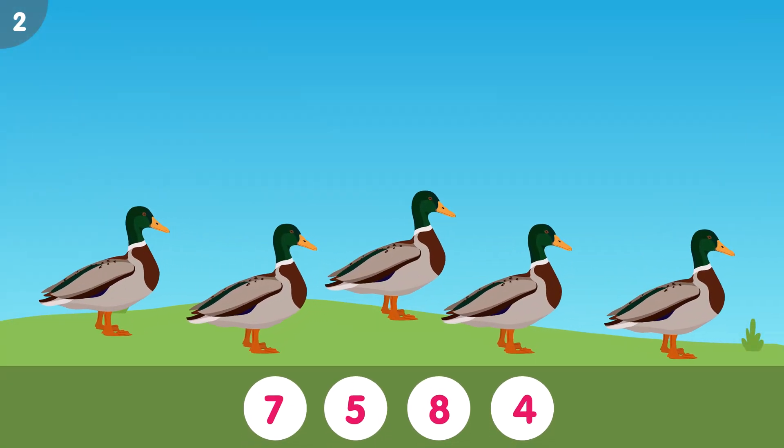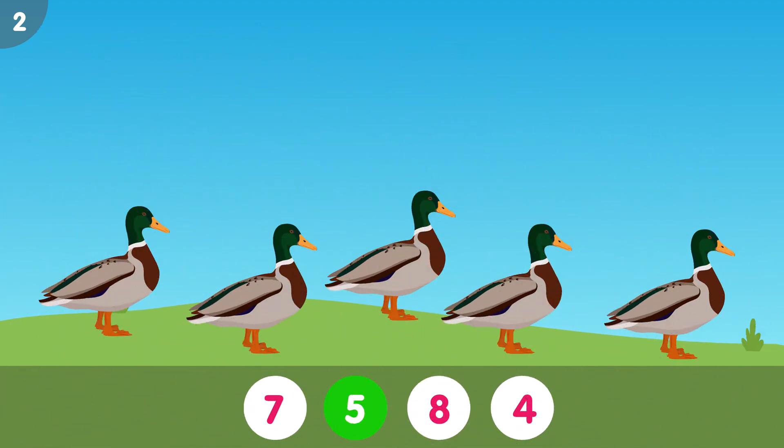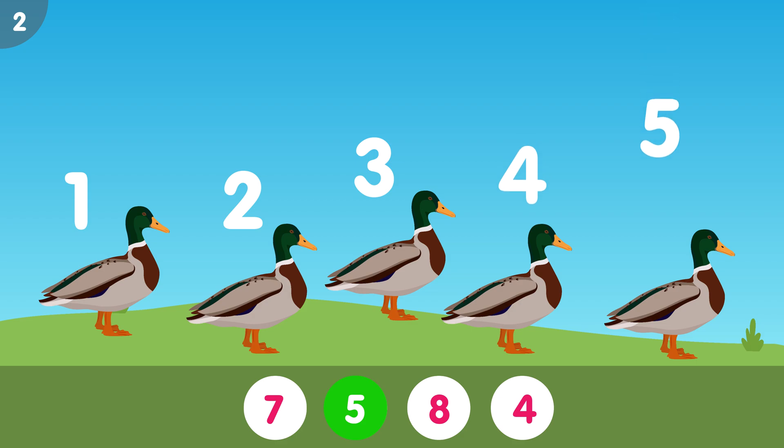How many ducks do you see? The correct answer is 5. 1, 2, 3, 4, 5. Five ducks.